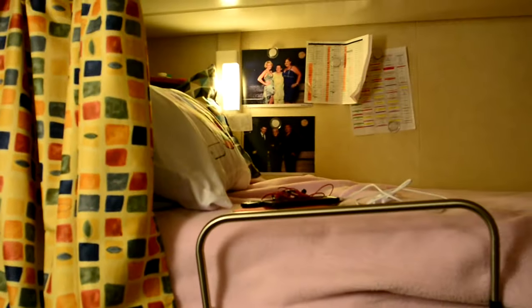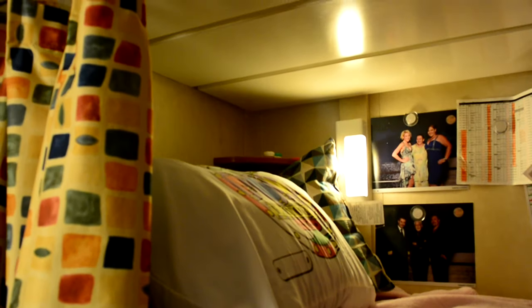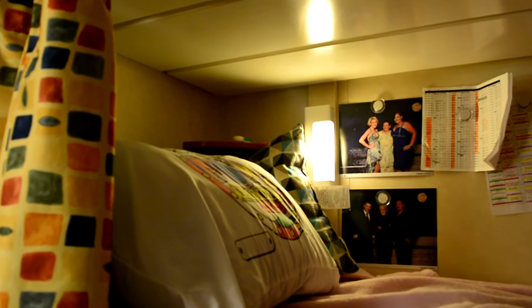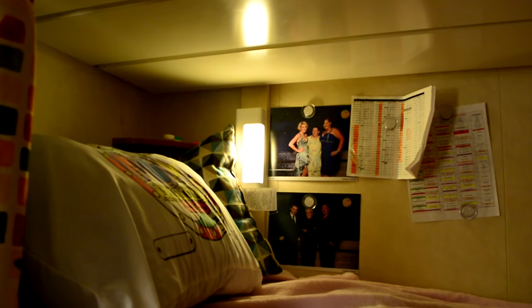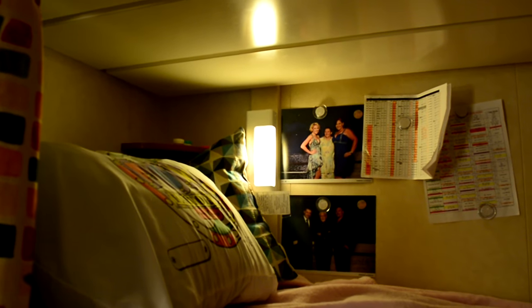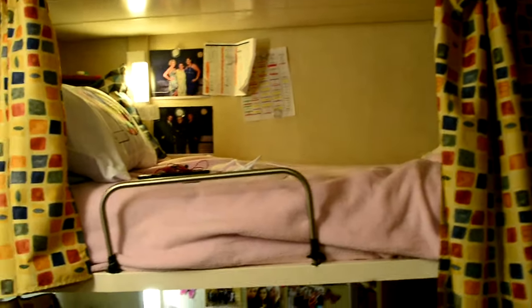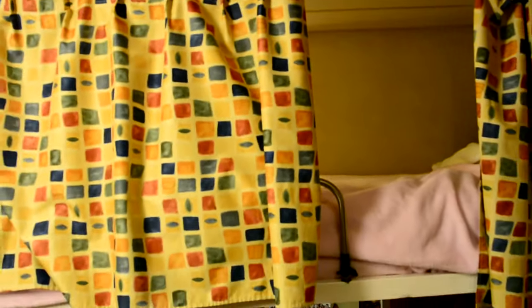Then we have our sleeping area. I'm currently on the top bunk so we'll focus up there so we don't mess with my roommate's stuff. There's a little shelf up there where you're able to keep a drink nearby, your contact lens cases, things of that nature. You do have a little reading light as well, which really comes in handy when you're trying to be sneaky and get into your bed without disturbing anybody. There are curtains as well, so you can close yourself in completely for a little bit of privacy and to block out the light so you don't disturb anyone else. Similar to a college dorm room.